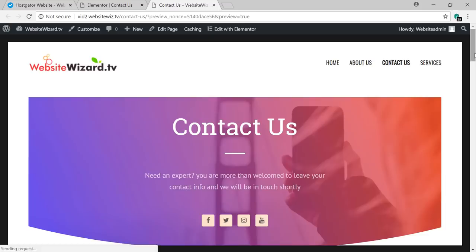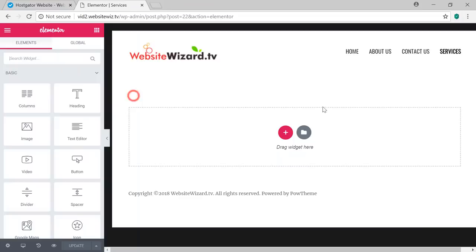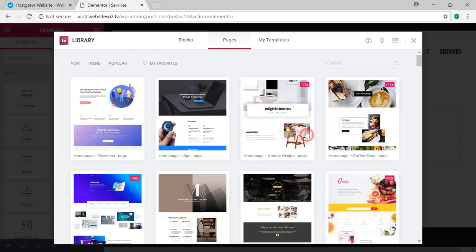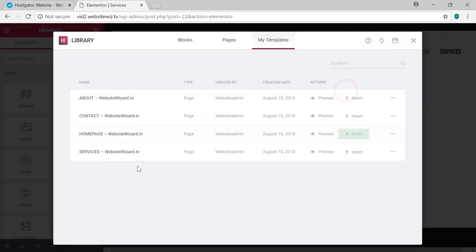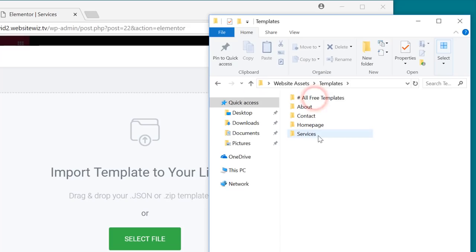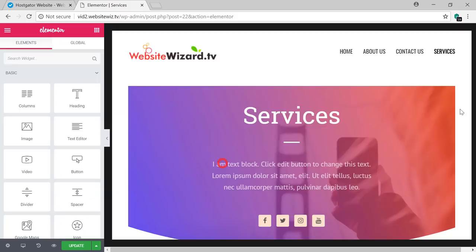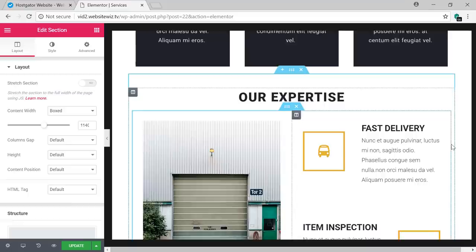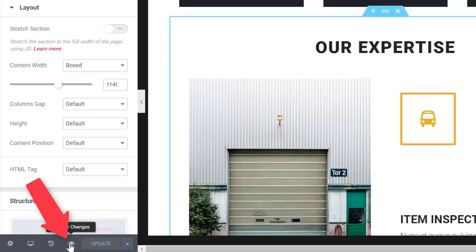Now click on the Services page, click Edit Page, click Edit with Elementor, click the folder icon, click My Templates, click Import, and drag and drop the services template from the templates folder. Click Insert and then No. Here's our Services page — simply click on the sections you want and edit them with your own content. When finished, click Update and then click the icon to preview. Here's our website — how awesome is this!